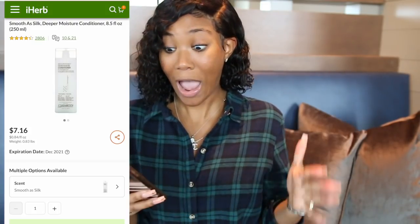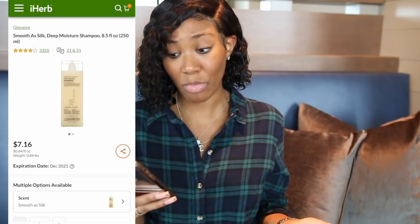I wanted to share with you guys some products I came across from this website — especially since they're having their 24th anniversary sale and a lot of things are discounted. I was thinking about doing another big chop and cutting off about three to four inches after I take out my protective style, but I'm kind of indifferent about it. iHerb also has a Giovanni Smooth and Silk Deep Moisture Shampoo as well as their Deep Moisture Conditioner that I've heard so many positive things about. I will leave links to those products in the description so you guys can check those out.